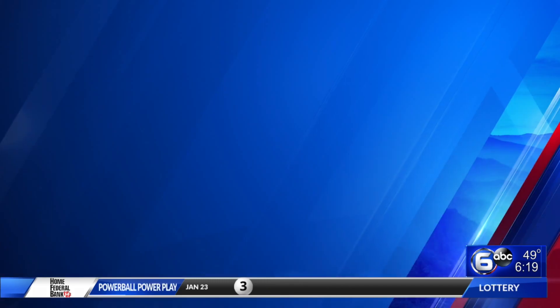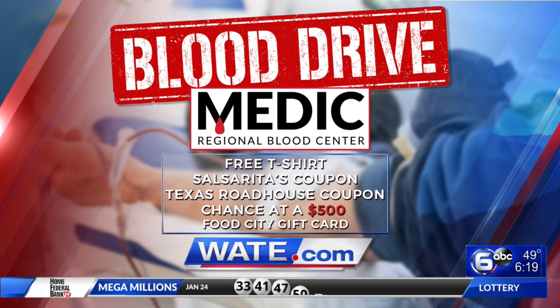There is still time to donate life-saving blood as part of Medic's Roll Up Your Sleeve Week — you're able to donate blood across the area tomorrow. Donors will walk away with a shirt, gift cards, and a chance at winning $500 in a Food City gift card. For a full list of locations where you can donate blood, head to WATE dot com.